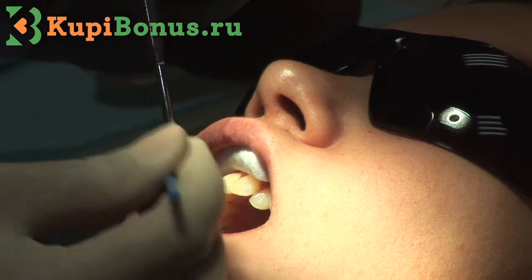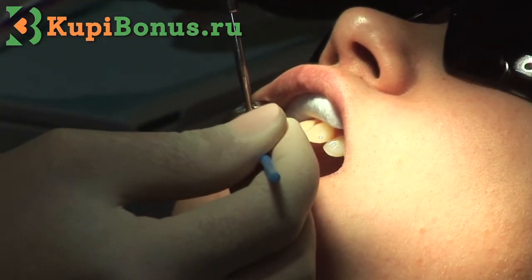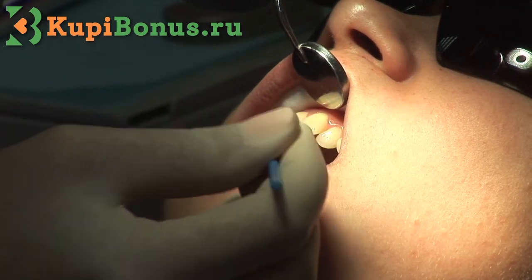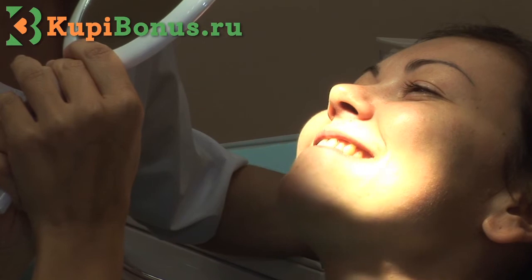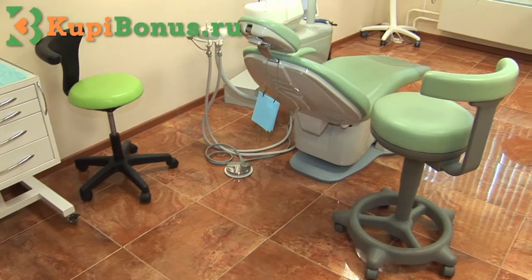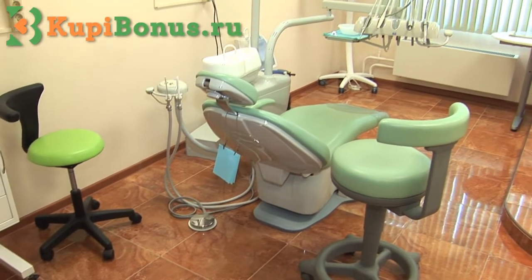The recommended period for this procedure is once every six months. Before the Airflow procedure, consult with your doctor. In our clinic, besides hygienic activities, you can receive the whole spectrum of stomatologist services.